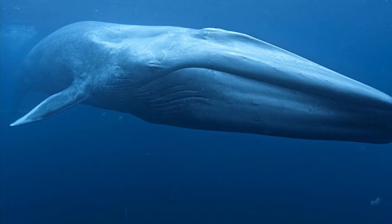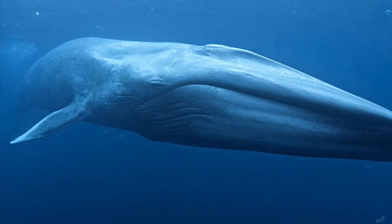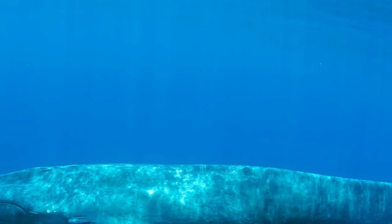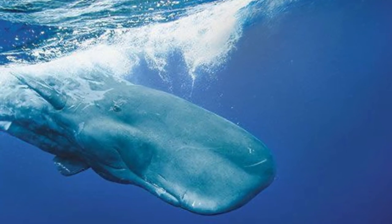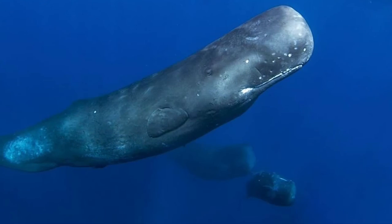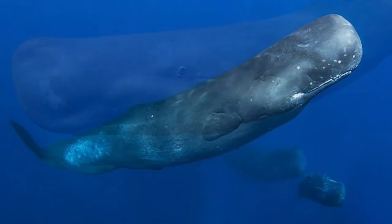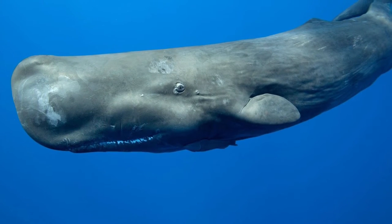Now let's move on to the differences. First up, blue whales are much bigger. In fact, the blue whale is the world's largest mammal. A fully grown blue whale weighs 147 tons, and females are at least 30 meters or 100 feet long. On the other flipper, a fully grown sperm whale weighs 14 to 40 tons, and males are at least a third bigger and are 11 to 16 meters or 36 to 52 feet long.